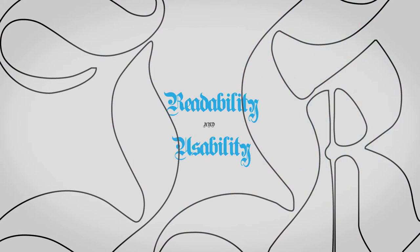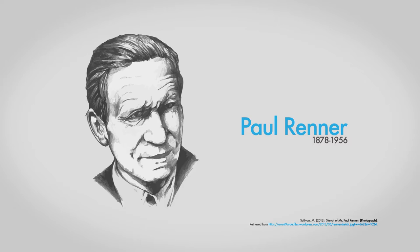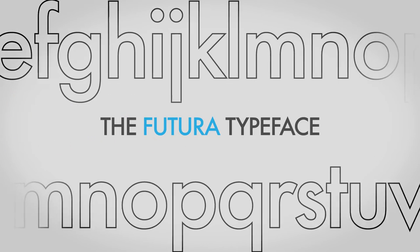Traditional ornate gothic typefaces concerned many typographers who began to question their readability and usability. German typographer Paul Renner was one of these, and through abandoning tradition and embracing the future, his new type was born.